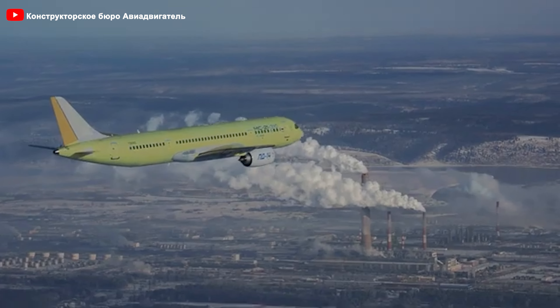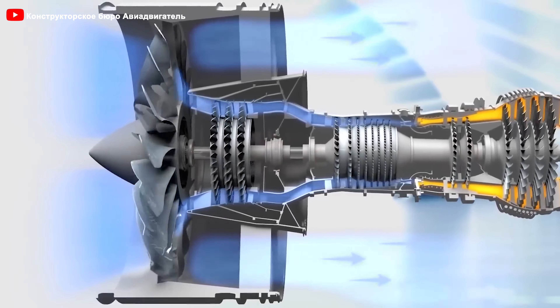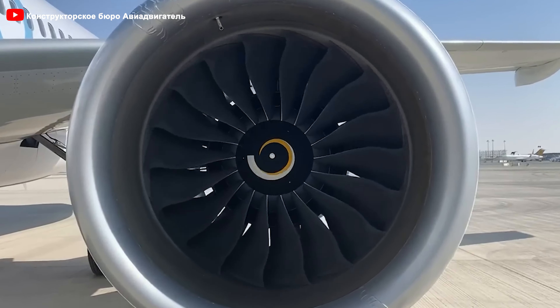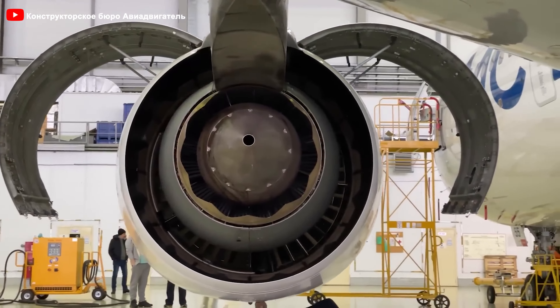However, this engine still has limitations in its combustion chamber design compared to its competitors. Although the PD-14 is a significant improvement over older Russian engines like the PS-90, it still does not match the sophistication of dual annular combustion chambers such as Pratt & Whitney's Talon-X or CFM's TAPS-2. The question arises: can advantages like lower operating costs and modular repairability compensate for its shortcomings in performance and advanced technology?